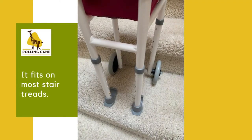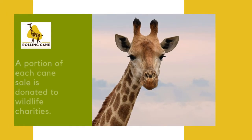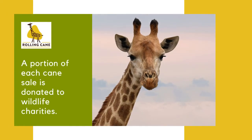The Giraffe Rolling Cane is lightweight, weighing under 5 pounds. It has a 250 pound weight limit. There are multiple color combinations for you to personalize your giraffe. And remember, a portion of each cane sale is donated to wildlife charities.